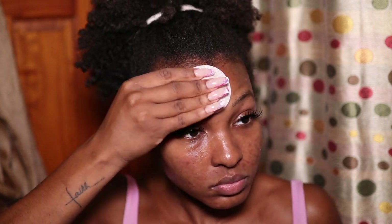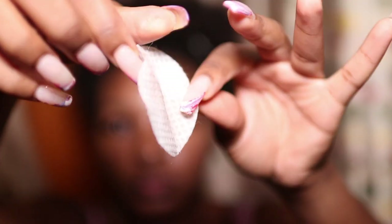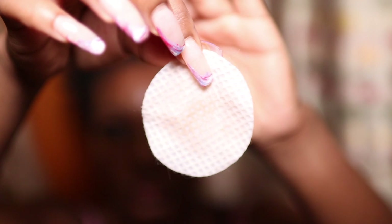I also use the exfoliating pads on my back, chest, and bikini area. If you're a client of Cynthia's and haven't tried these pads, I highly recommend them. After finishing with the pad, you can already see my skin has started to react to the ingredients — which we love to see.